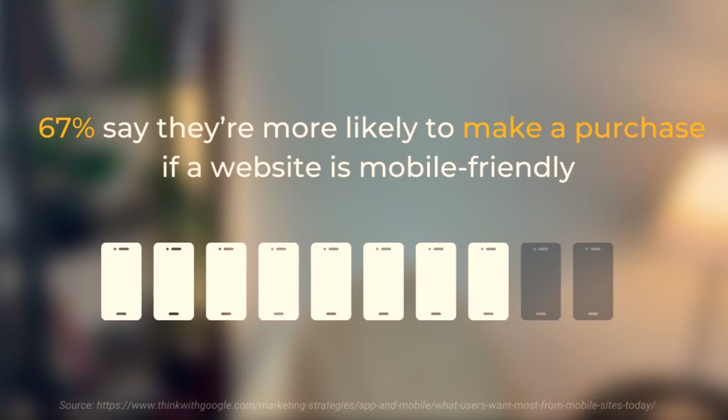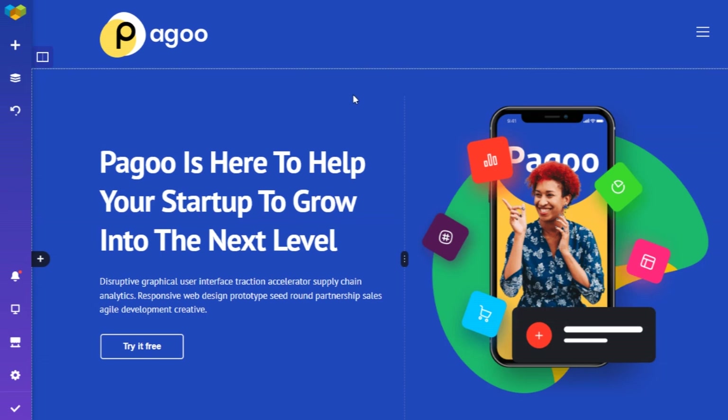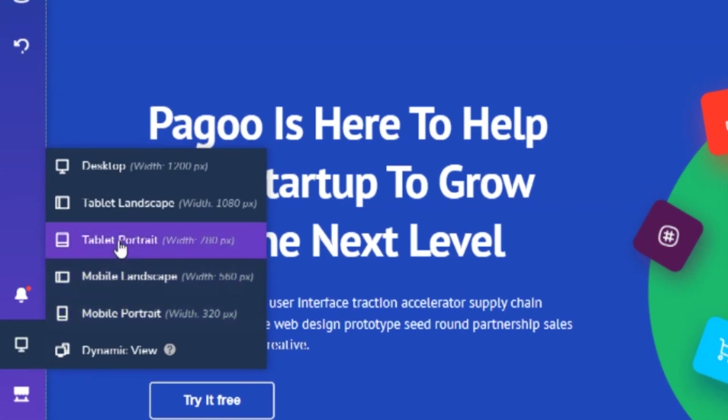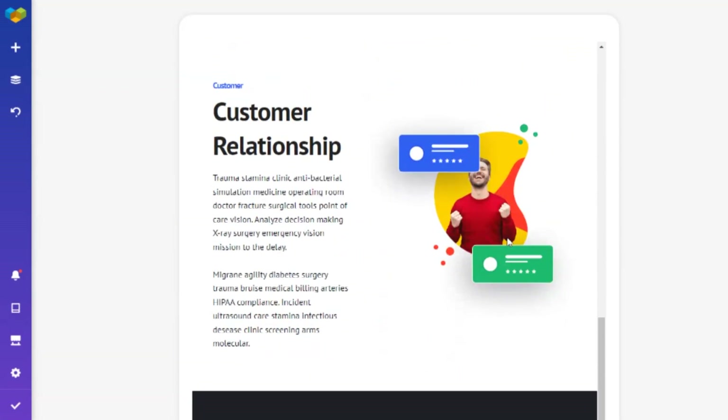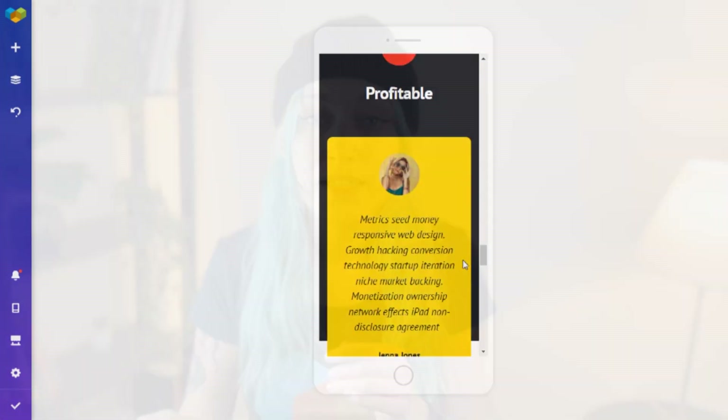There's a lot of data to support the fact that responsive websites perform better than non-responsive alternatives. For example, 67% of people say they're more likely to make a purchase if a website is mobile friendly, and 61% have a higher opinion of a company if their site is mobile friendly. Modern website builders sometimes offer automatic responsiveness, which is a real time-saver — the builder handles it for you. Here in Visual Composer's front-end editor, the responsive view button lets you view your content on each device type, and if something's out of place you can easily fix it.